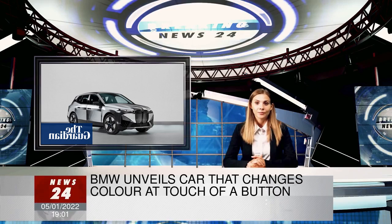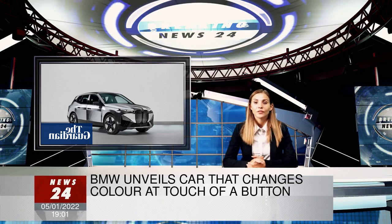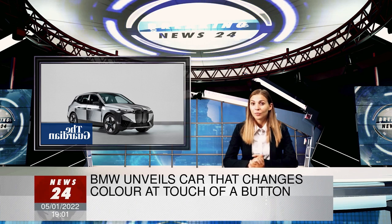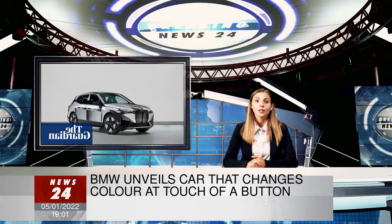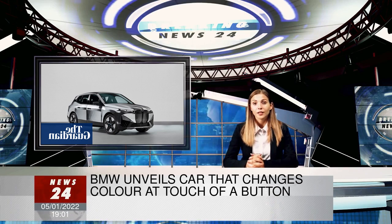BMW has unveiled a chameleon car that changes color, in the latest attempt by automotive firms to combine their vehicles with cutting-edge technology. The German car firm said it was bringing the car body to life with a specially developed body wrap for its all-electric iX SUV model, which uses the same technology as Amazon's Kindle e-reader.